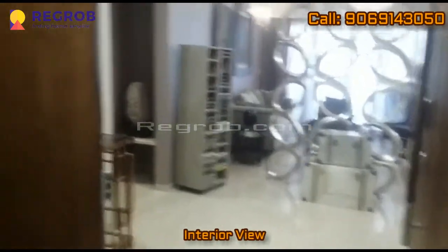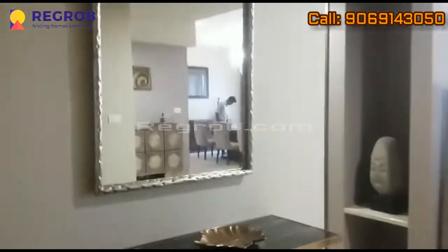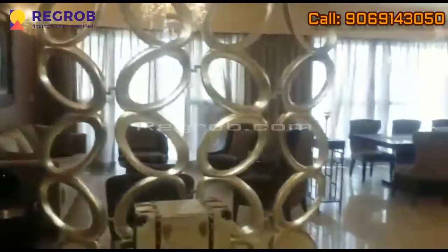Now we are giving you the interior view of a sample flat. As you can see, the apartments are beautifully designed.